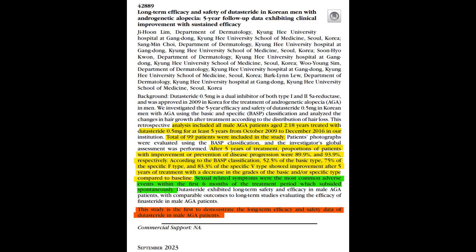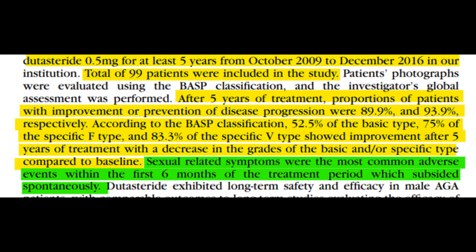Going back to the study, it was found that for the basic type patients, 52.5% showed improvement. If we calculate based on the total of 99 patients, approximately 52 patients belong to this group and showed improvement. For the specific F type, 75% showed improvement — approximately 74 patients. For the specific V type, a staggering 83.3% showed improvement, suggesting around 83 patients in this group exhibited improvement.